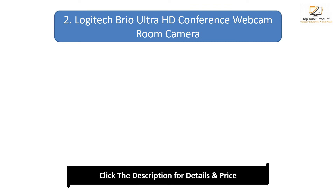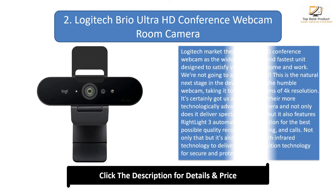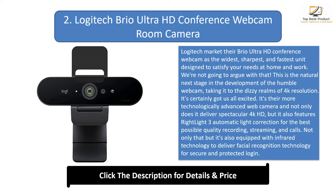Number 2: the Logitech Brio Ultra HD Conference Webcam Room Camera. Logitech markets their Brio Ultra HD Conference Webcam as the widest, sharpest, and fastest unit designed to satisfy your needs at home and work. This is the natural next stage in the development of the humble webcam, taking it to the dizzy realms of 4K resolution.